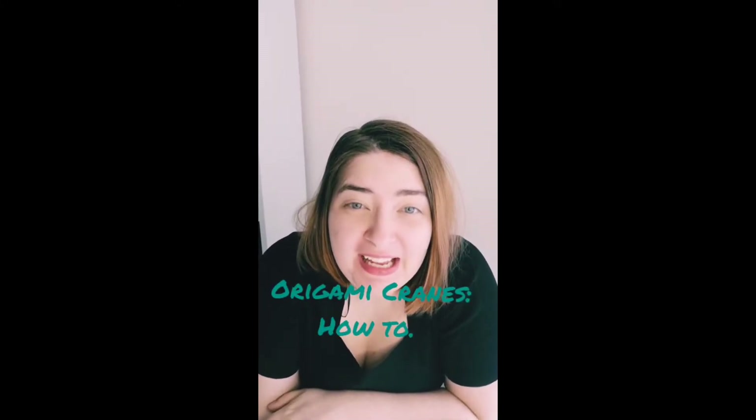Ohayo! Today we are going to learn how to fold origami cranes. Now origami cranes are very well known for being a Japanese craft, which is why I started this video out by saying ohayo. Ohayo is one of the ways Japanese people say hello.